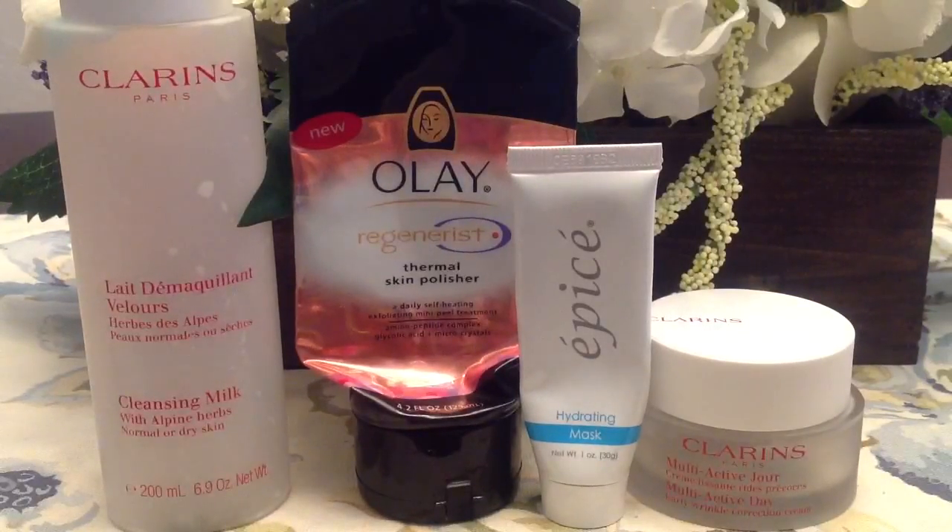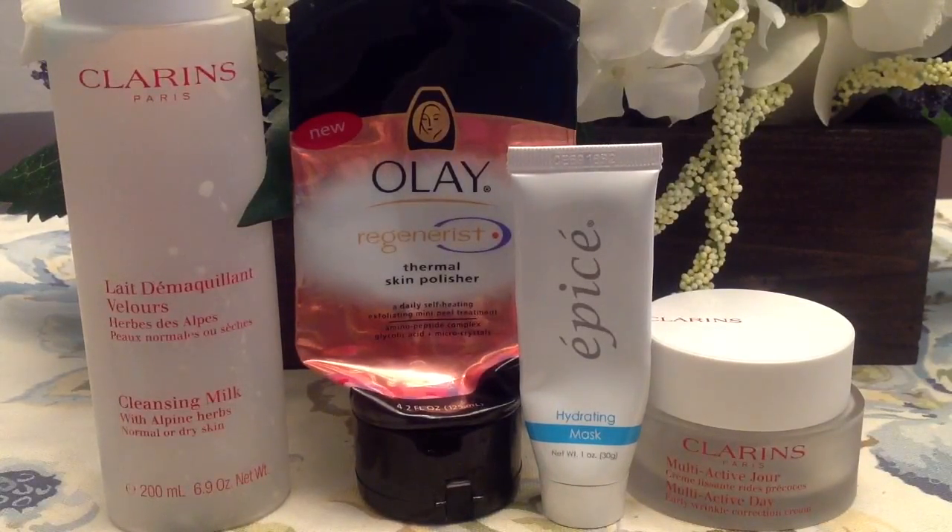Going from left to right, I finished up a cleanser from Clarins — this is the cleansing milk with alpine herbs for normal or dry skin. I really liked it; it worked really well to remove my makeup and was very gentle. I would repurchase it, but it's pretty pricey, so it's not something I'll rush out and buy. I did pick it up during a 25% off site-wide sale in 2015, which made it a good deal.